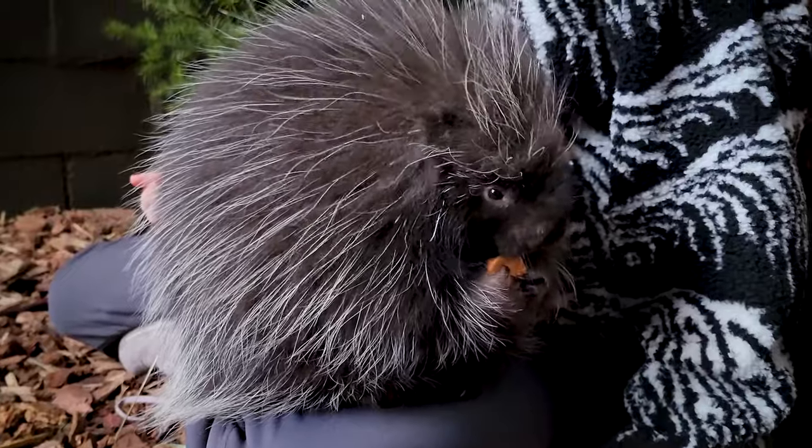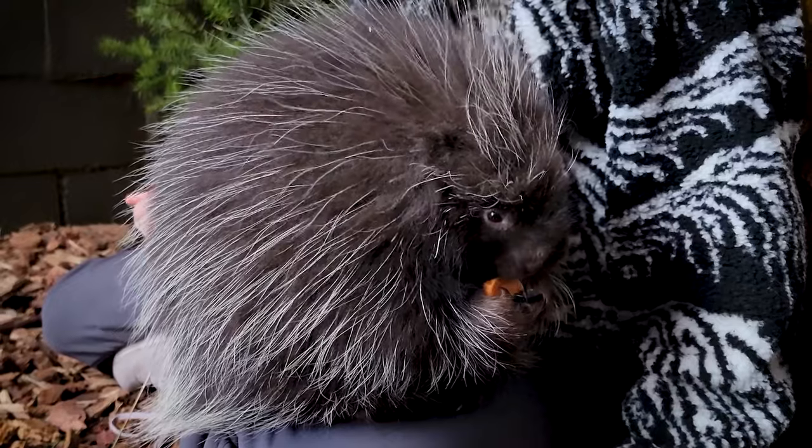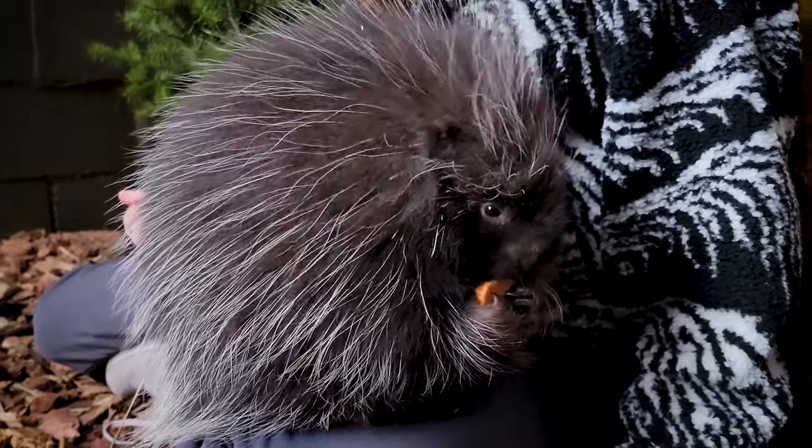Wonder is about six months old, which makes him old enough to not need his mom anymore, but still young enough that he's still experiencing a lot of firsts. This is his first winter!